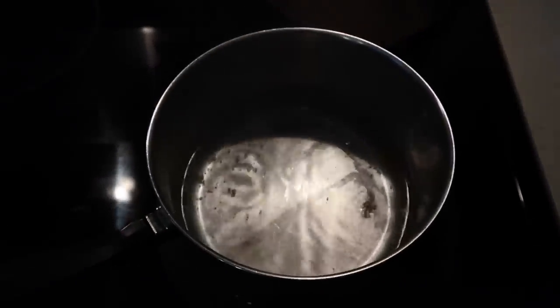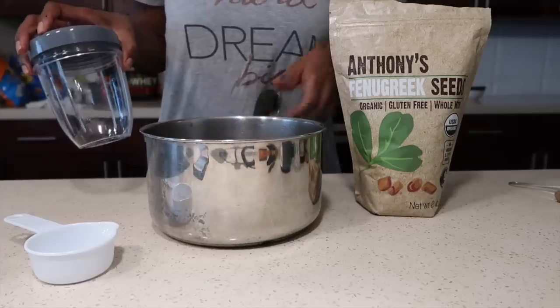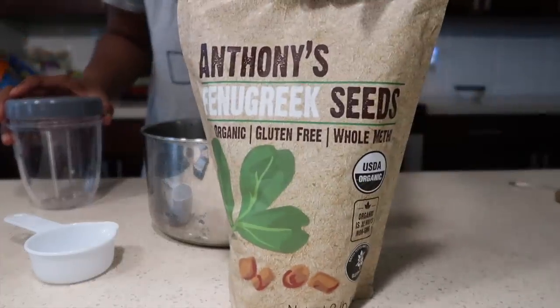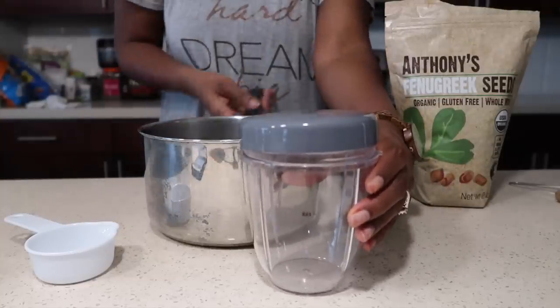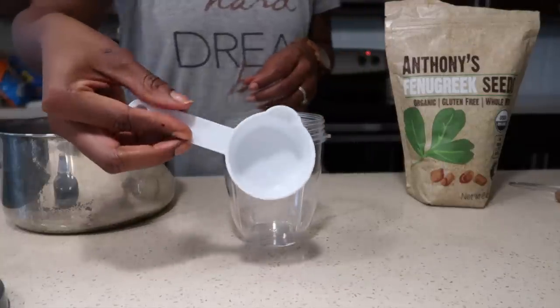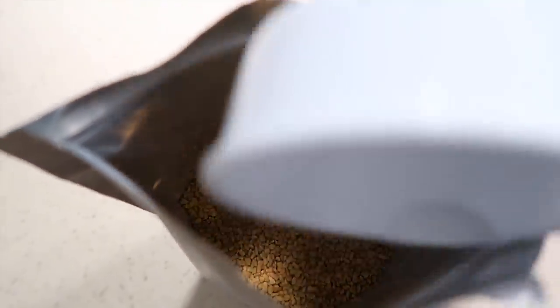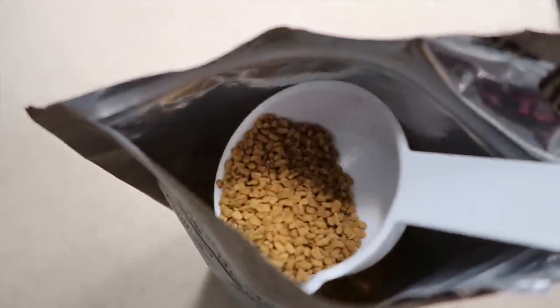First, you want to start by boiling some water — the amount you use is really dependent upon how much you expect to use for the week. After the water has finished boiling, take that off, and now you want to grab your fenugreek seeds, a container with a lid, and something to scoop out your seeds. This is the brand that I use — I found it on Amazon. You can use a mason jar, and I did use this little scooper. I'm going to scoop some out and put those into the container.